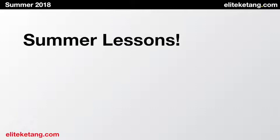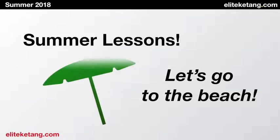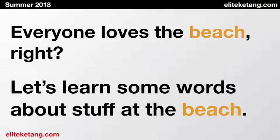Welcome back, guys. We're continuing our summer lessons, so today let's go to the beach. Everyone loves the beach, right? Let's learn some words about stuff at the beach.